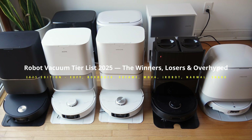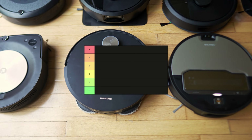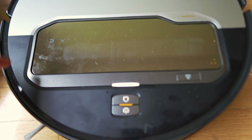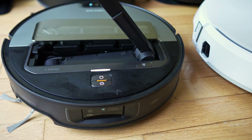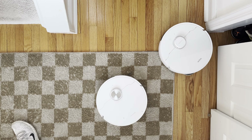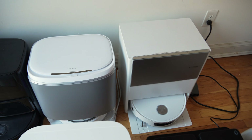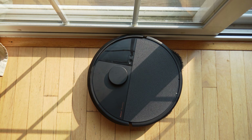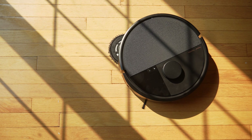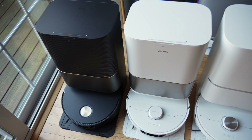Let's rank all of the top robot vacuums from 2025 inside of a tier list to see which one is going to be S-Class, A-Class, B-Class, C-Class, and ultimately D-Class — the worst of the worst. There's a lot of various robot vacuums out on the market, including roller track mop pads like on the MOVA Z60, the Narwhal Flow, as well as the Dreamy Aqua 10. We've reviewed over 40 robot vacuums in 2025 alone, so let's do our tier list and see which one is going to be the best for your money.